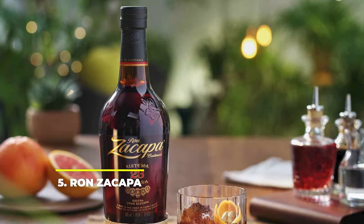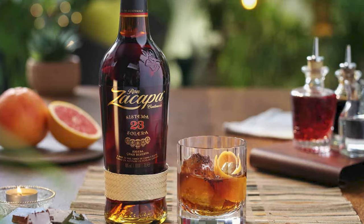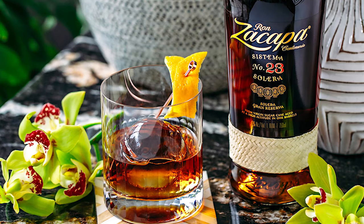Number 5: Ron Zacapa. Ron Zacapa is another big name in the world of rum. Based in Zacapa, Guatemala, the artisanal distillery makes their rums by using the first press of virgin sugar cane and a strain of yeast derived from pineapples for the fermentation process. The liquor is then moved to the top of the valley and left to age in the fresh mountain air, around 7,500 feet above sea level. The result is a rum with a distinctive sweet and smooth flavor. Behind the Ron Zacapa brand is one of the few female master blenders in the world, Lorena Vasquez from Nicaragua.